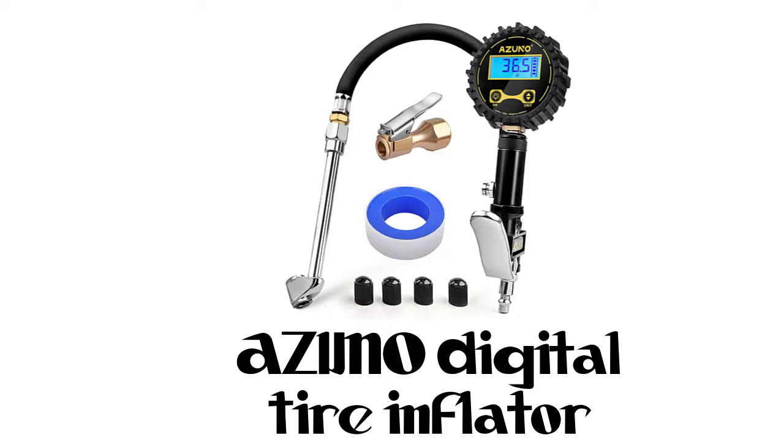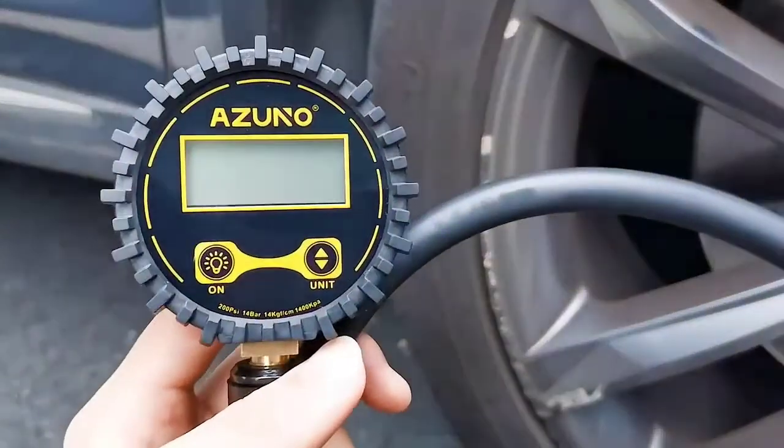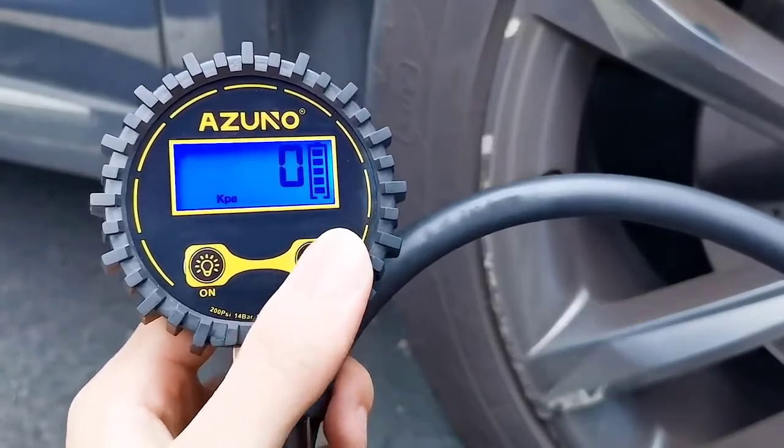Number 1: Azuno Digital Tire Inflator. The digital pressure gauge always returns a stable reading within 1% of the exact pressure of your tire, with an incredible 0.5 display resolution.